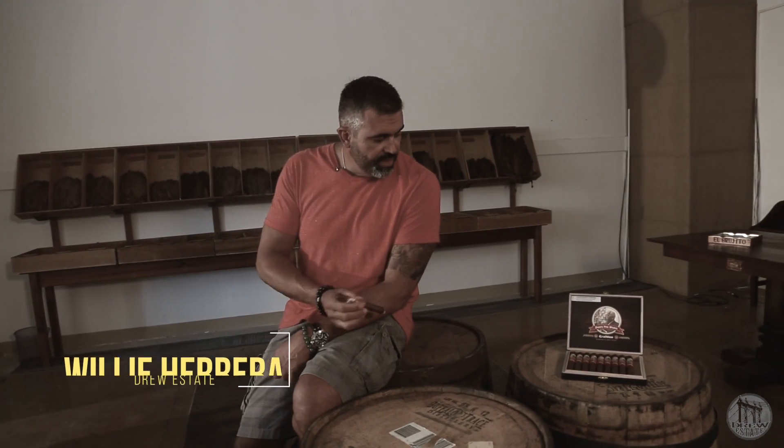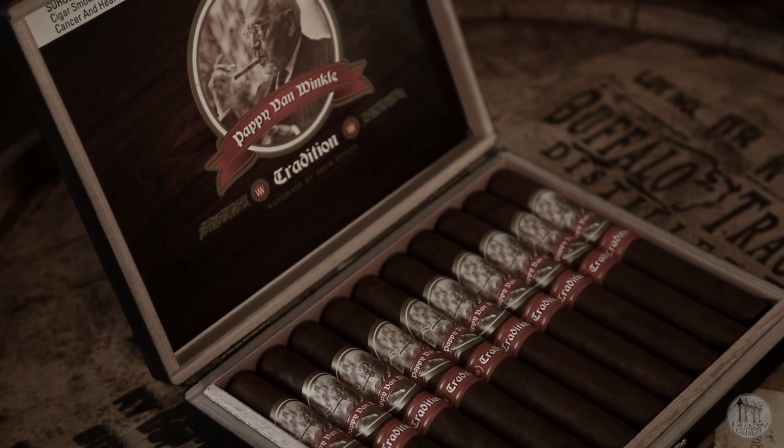Hello everyone, Willie Herrera here at Drew Estate. Today we're talking about the Pappy Banwenko Tradition Cigar.